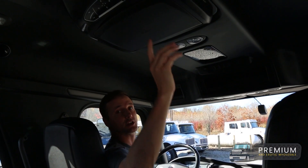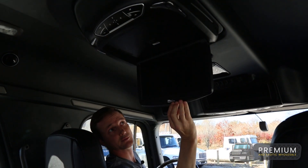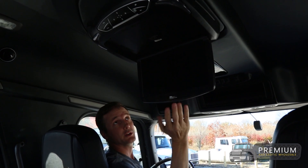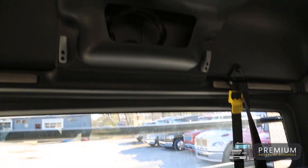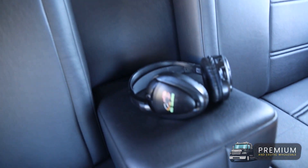One of the other neat things in these Sport Chassis trucks — you can look up top here — we have a nice pull-down entertainment system, which is great for backseat passengers or children on a long journey. It folds up neatly into the roof out of the way when you're not using it. All trucks come with wireless headsets so you don't have to listen to the children's DVDs the entire journey.